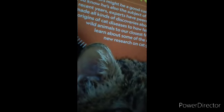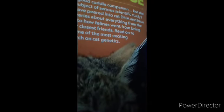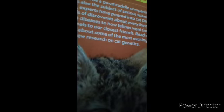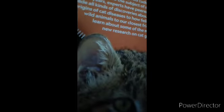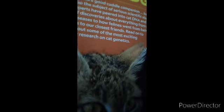In recent years, experts have delved into cat DNA and have made all kinds of discoveries — everything from the origins of cat disease to how felines went from being wild animals to our closest friends.